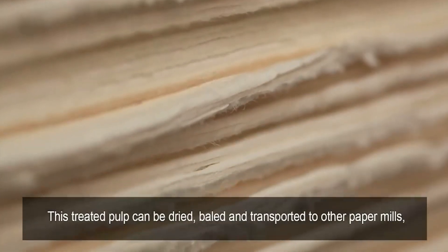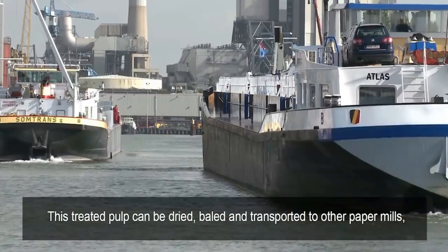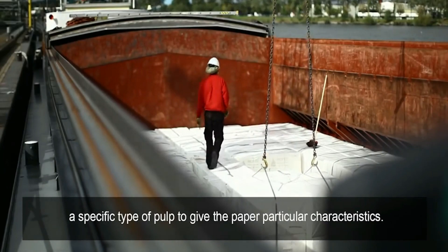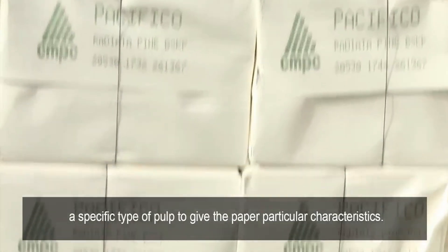This treated pulp can be dried, baled, and transported to other paper mills, which may either not have their own pulp mill, or may require a specific type of pulp to give the paper particular characteristics.